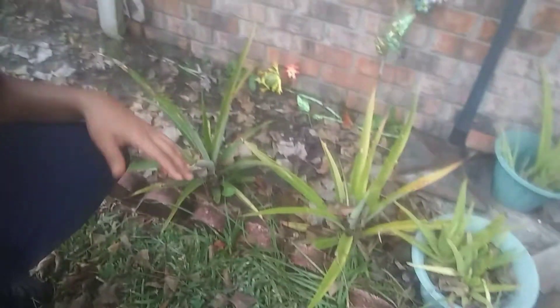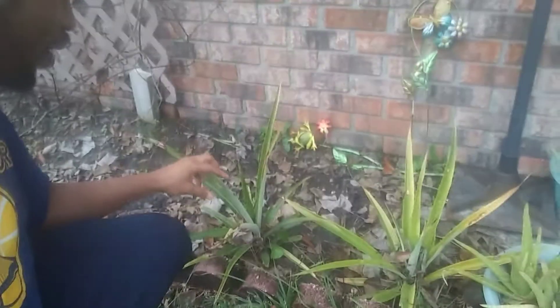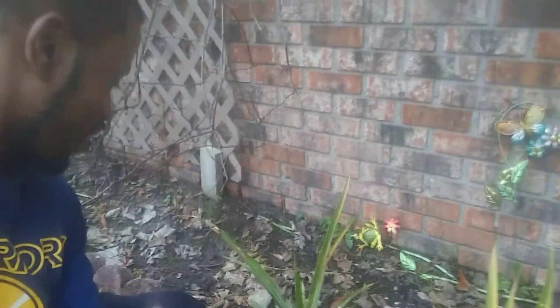These here are pineapple tops. What I did to get these here is I just cut the tops of some pineapples and put them in some standing still water and they re-rooted themselves.